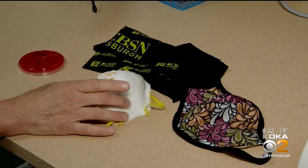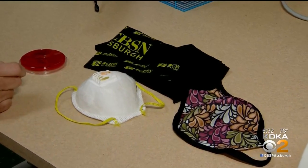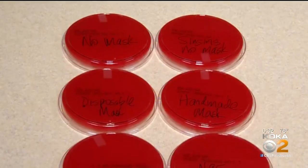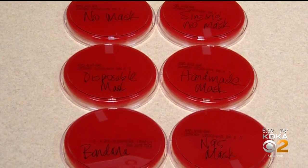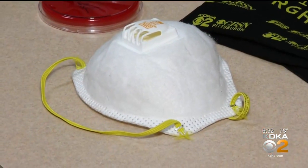If you had to rank them — obviously you're better at this than I am — definitely the N95 mask is going to give you more protection. Reese tells me the dish won't grow a virus like COVID-19, but it will show what bacteria sneaks through the mask.